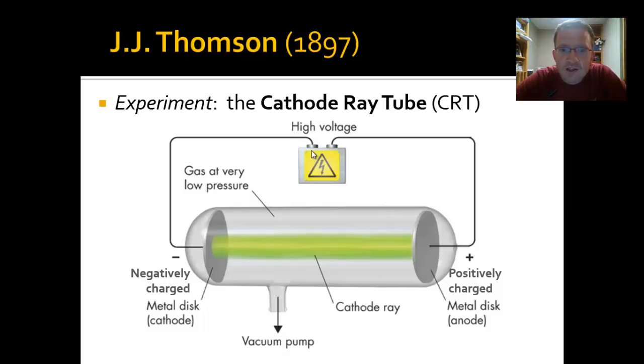A battery is connected to two sides of this cathode ray tube using very high voltage. On the left side is a negatively charged plate called the cathode, and on the other side a positively charged plate called the anode. This tube is a vacuum tube — the air has been pulled out, so it's a glass tube full of essentially nothing.